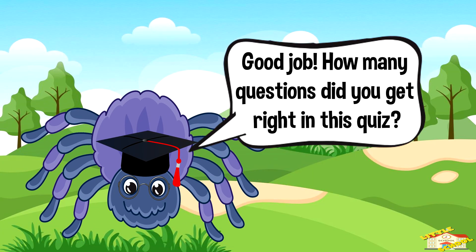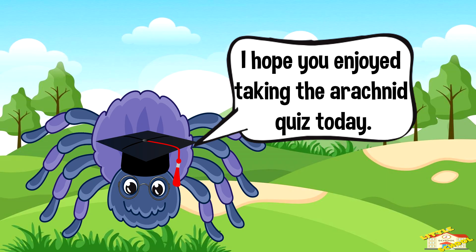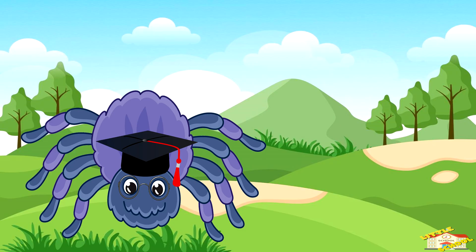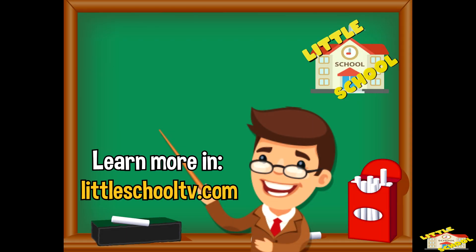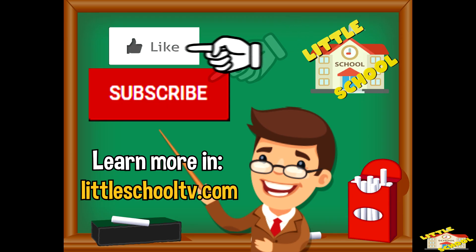Good job! How many questions did you get right in this quiz? I hope you enjoyed taking the arachnid quiz today. Take care now, bye-bye! If you enjoyed the video and want to see more videos from us, please click the subscribe button. Also give us a like — that will help us. We thank you so much and we do hope that you enjoy our videos. See you soon!